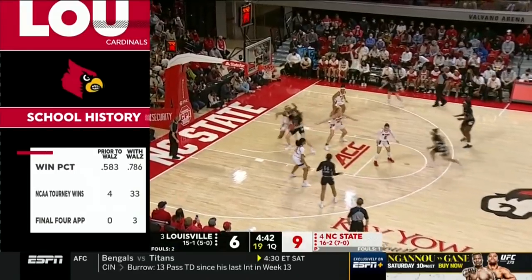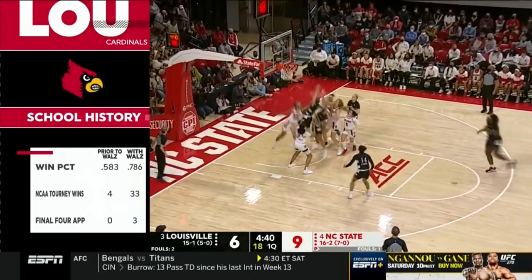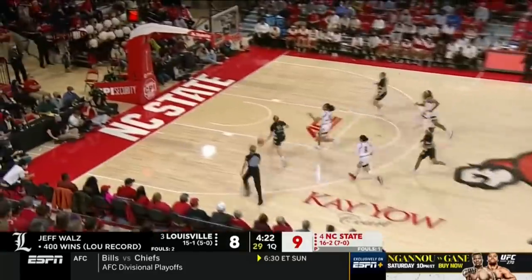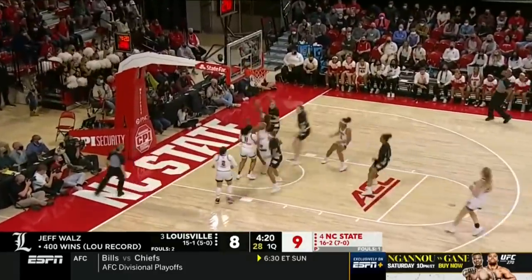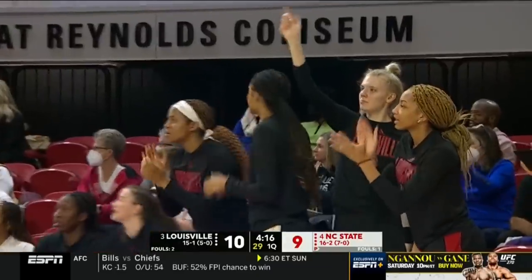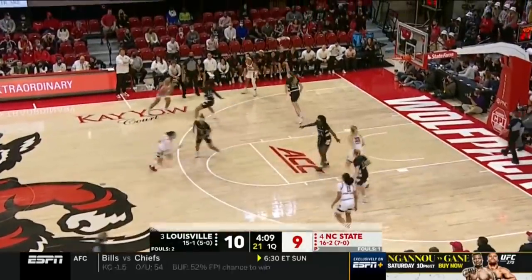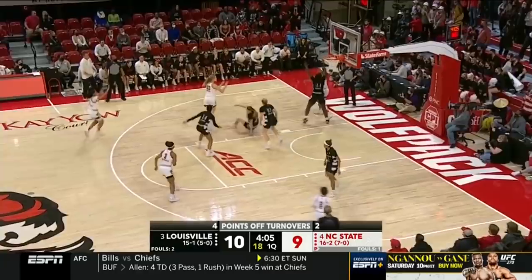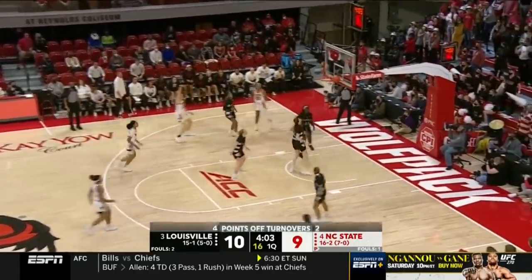It's amazing when you look at where this program was — there are 32 seasons prior to Jeff Wall's arrival. You see the difference in tournament wins, Final Four appearances since Wall's took over. As Van Liff turns the steal into two. Points off turnovers — that's already four NC State turnovers.